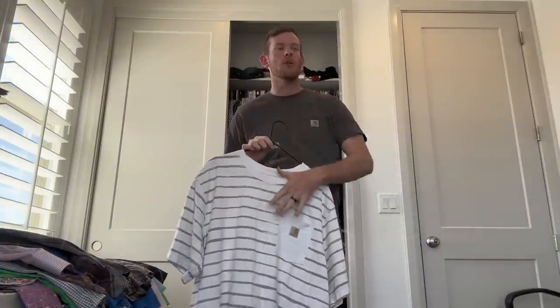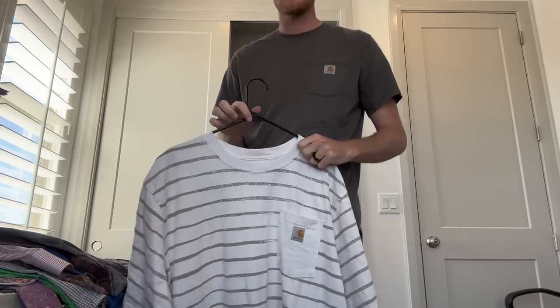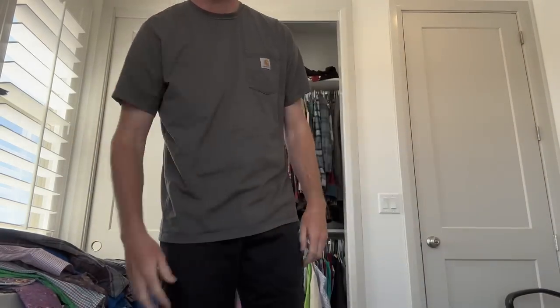Carhartt's t-shirts sell for more than a normal t-shirt. Their button-ups, their jackets — I actually have what's called the Carhartt bib. They're just like overalls for work. Those sell amazing, $100 plus.